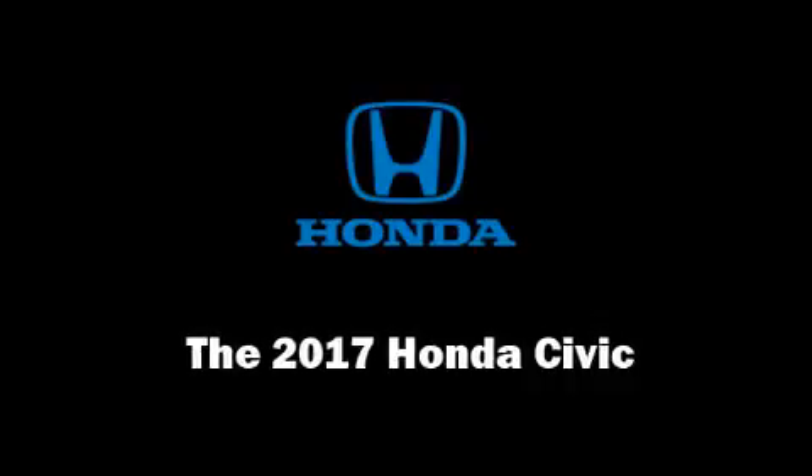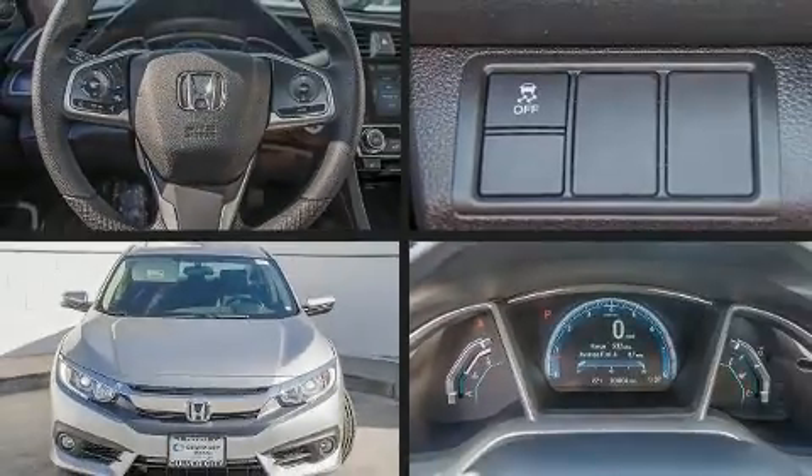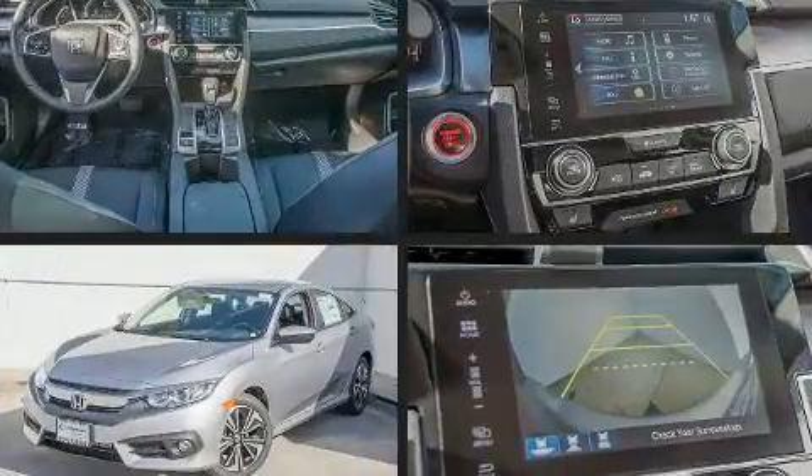Get excited about the 2017 Honda Civic. This four-door, five-passenger sedan is ready to drive off the showroom floor.